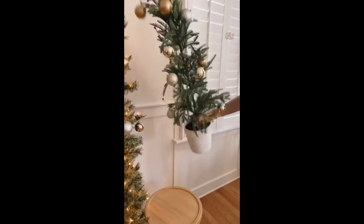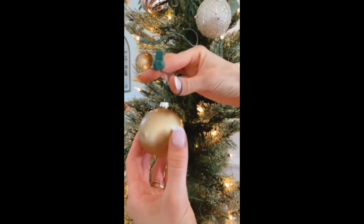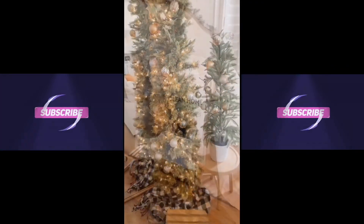Keep your ornaments protected and secure from pets with this pack of reusable ornament hooks. They adjust to any tree branch, attach to most ornaments, and perfectly blend in.